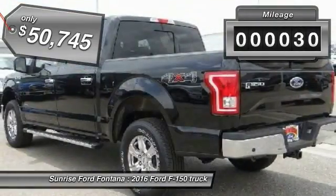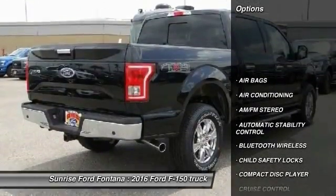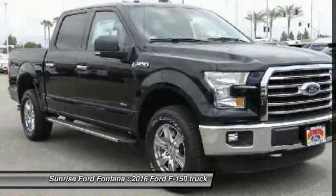This vehicle has less than 100 miles. Here are some of this vehicle's great options: keyless entry, traction control, leather-wrapped steering wheel, Bluetooth wireless data link for hands-free phone, air conditioning.